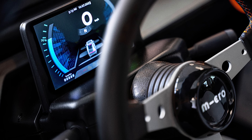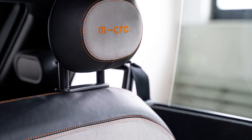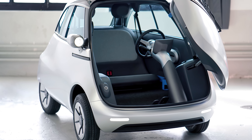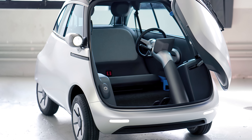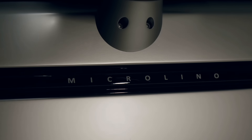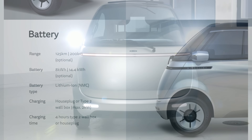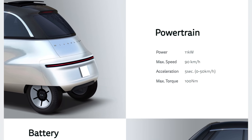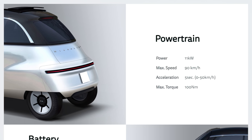Despite its diminutive size, the Micro Lino still manages space for two adults and up to three beer crates of storage — that's about 58 gallons of premier storage space. Looking at performance, this lightweight 1,130-pound box car expertly utilizes your choice of battery for a range of 78 to 124 miles and a top speed of 56 miles per hour.